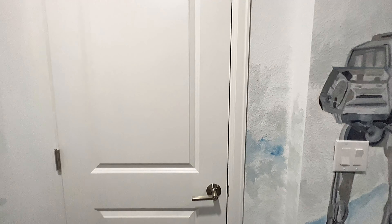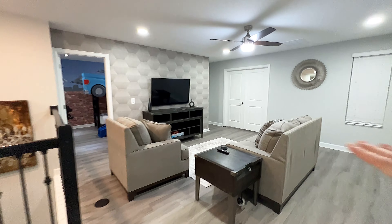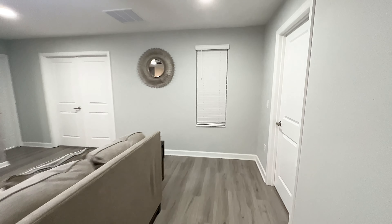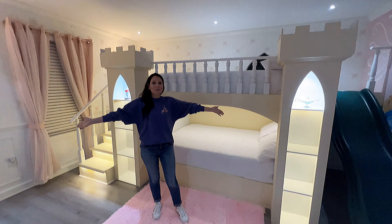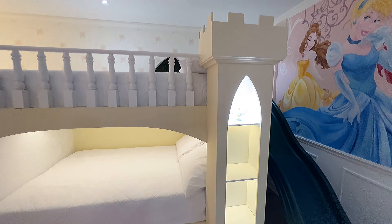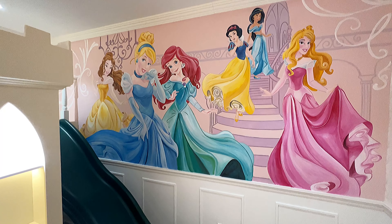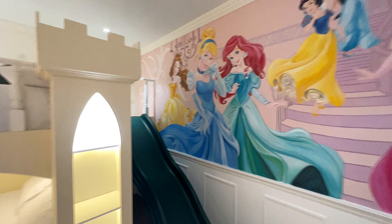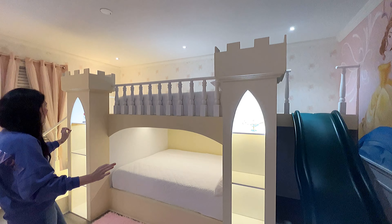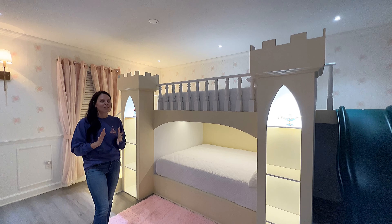We'll exit the Star Wars room and head right out here to the lounge area again. We'll go right to this door that opens up into the princess bedroom. Look at this bedroom — it is so beautiful. Look at this mural; it has all the princesses on it. And this bed, it looks like you are sleeping on a castle. This is the perfect room for any princess.